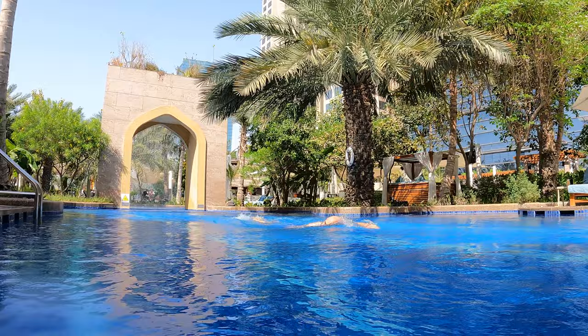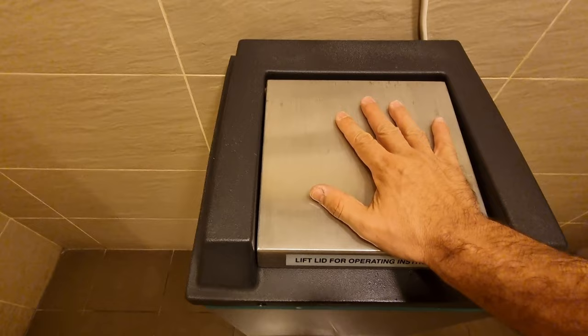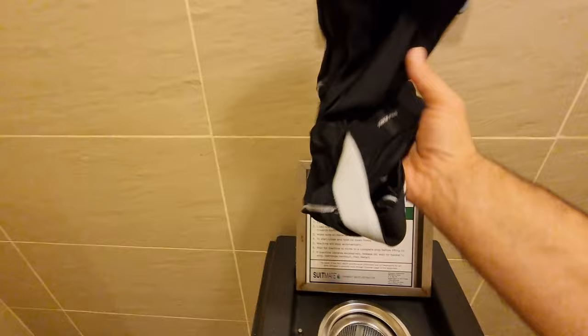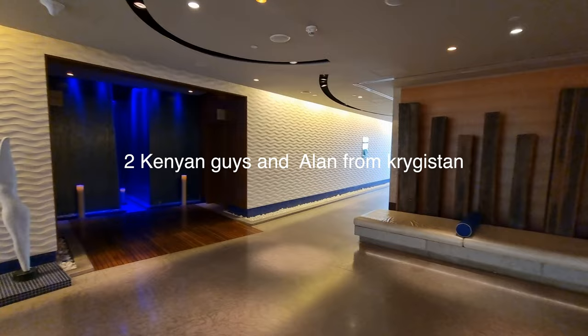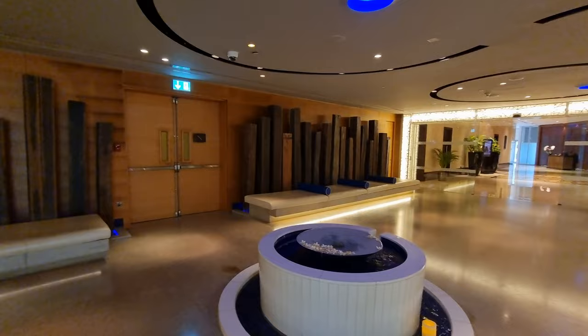Unfortunately our stay had to come to an end, but I did discover a new machine in the changing rooms — just put your swimming costume in, push it down, it spins like crazy, and you take it out 95% dry. Very cool little machine. This last scene is of the spa, which I have until today never gone into, but I promise next time I do a review on this place I will definitely check it out. If you're interested in more five-star hotel reviews, please follow my channel — see you in the next video.